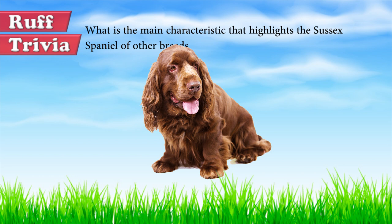Time for some rough trivia: what is the main characteristic that makes the Sussex Spaniel stand out from other breeds — is it its color, its coat, or its size? What do you think? If you want to know the answer, stick around to the end of our video.